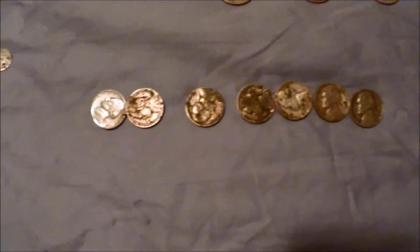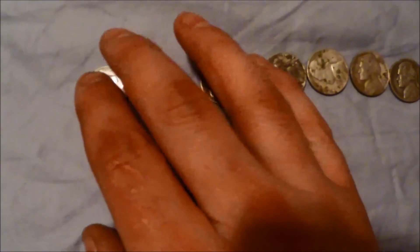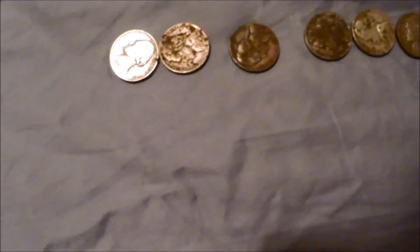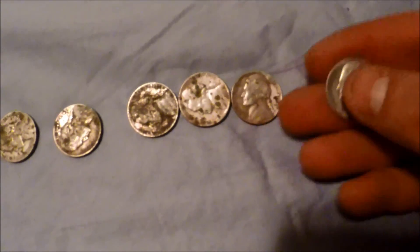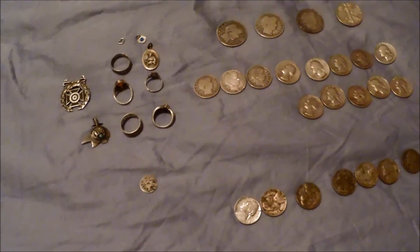Anyways, I'll go ahead and start from the bottom here and move all the way up. As you can see, I got seven war nickels this year, ranging from 1942 all the way to 1945 — pretty cool. This is all metal detecting finds too.